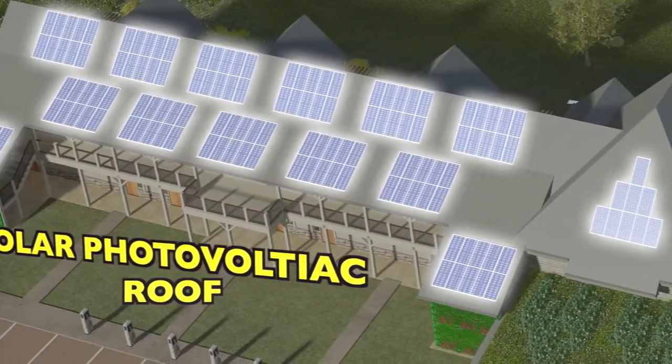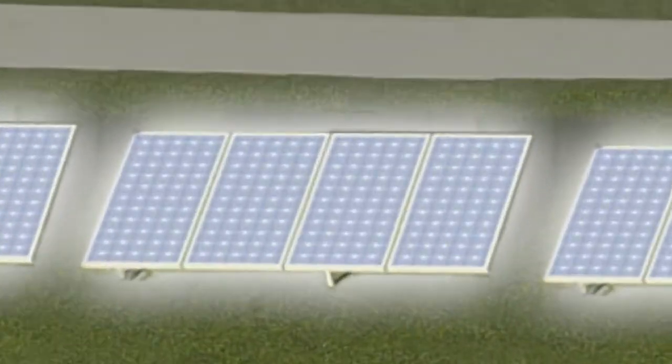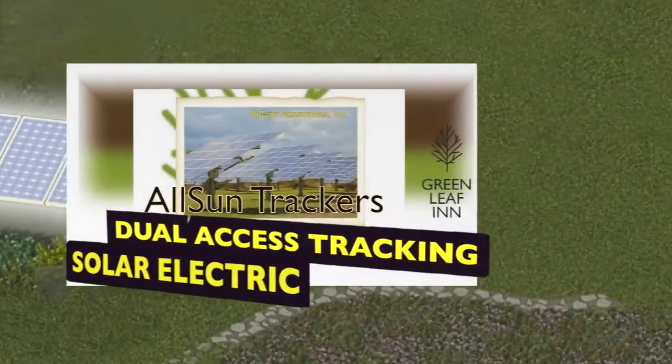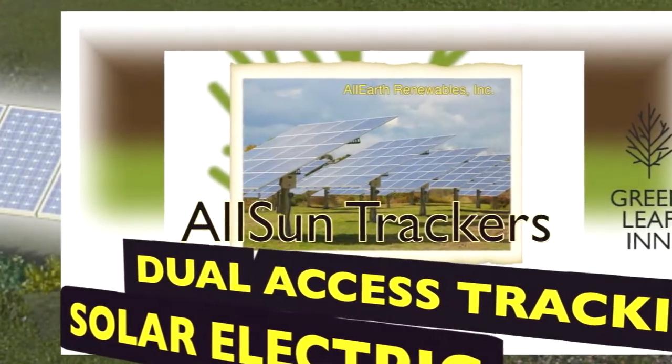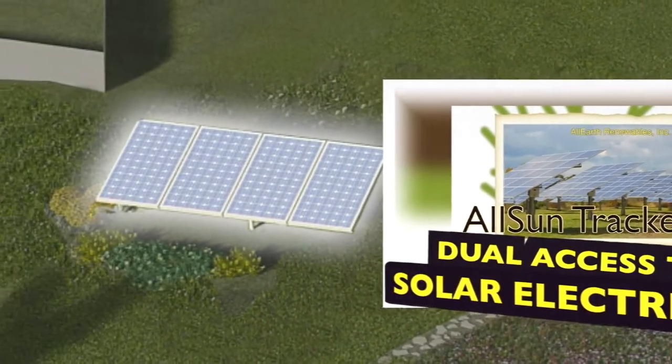That will be about a 30 kW array. In addition, we will have a 15 kW ground mounted solar electric system. There will also be a dual axis tracking solar electric system. By tracking the sun throughout the day and the season, it will increase production by about 30% compared to a fixed mount panel.